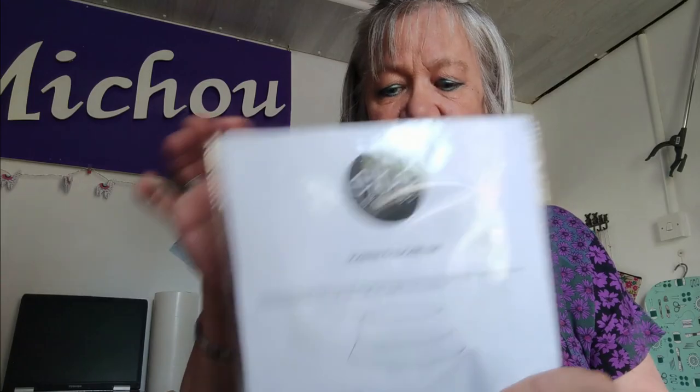A helpful tip: when I print off patterns, I print onto bank paper — it's a very thin paper and when you print it off it sticks together much better and doesn't take up as much room when you fold it all up. I printed both patterns off and I've made the first one, the Sorrento hat.